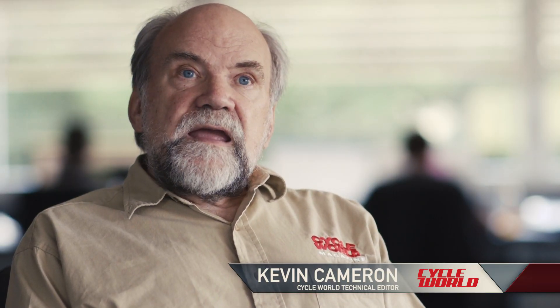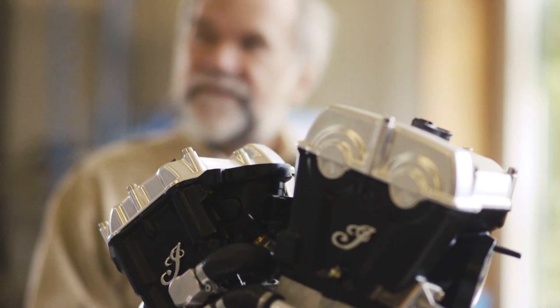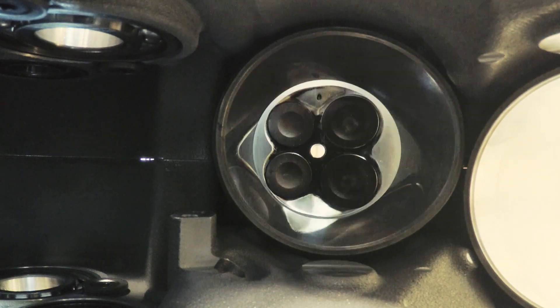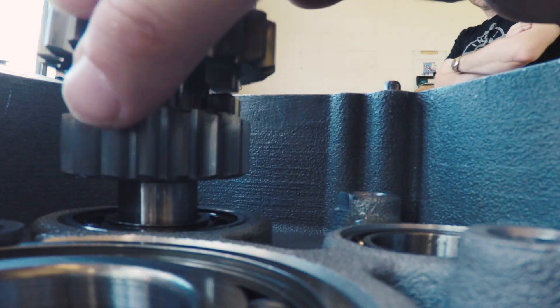I think the idea of making dirt track important at factory level may push the affair over the top. I would like to see that. I would like to see what aftermarket King Tom Seymour said to me at Sacramento, which was: 'Indian's coming in here big, and the others will have to follow.'